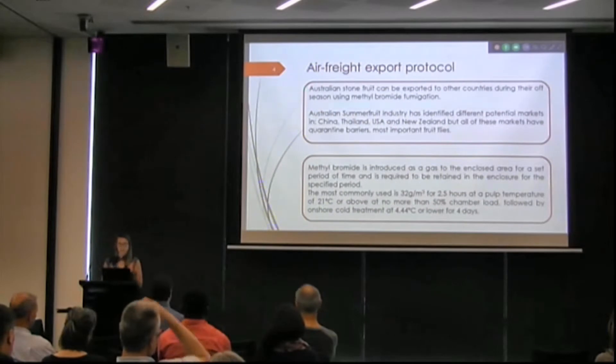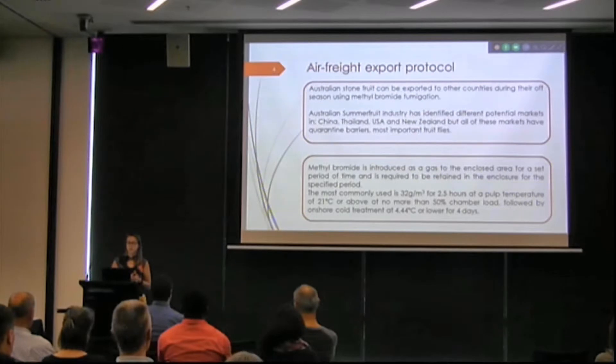The problem with that protocol is that the industry is finding some issues with the fruit — specifically brown spots. So we were testing a protocol with a lower dose: 18 grams per cubic meter, with fumigation during 5.5 hours instead of 2.5, at 18 degrees and no more than 74% chamber load.